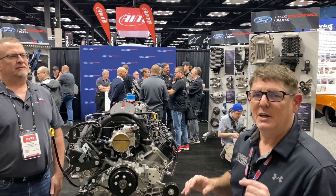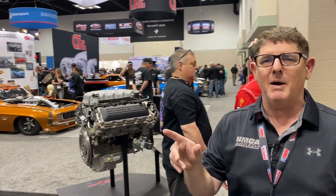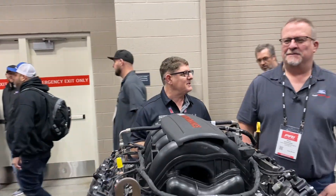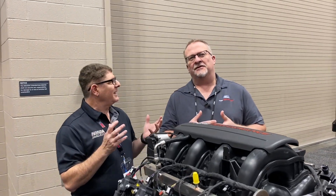This thing is turnkey, ready to go, 615 horsepower. I got Mike Goodwin here from Ford Performance. Mike is going to tell us a little bit about this engine, give us the details. Mike, take it away.